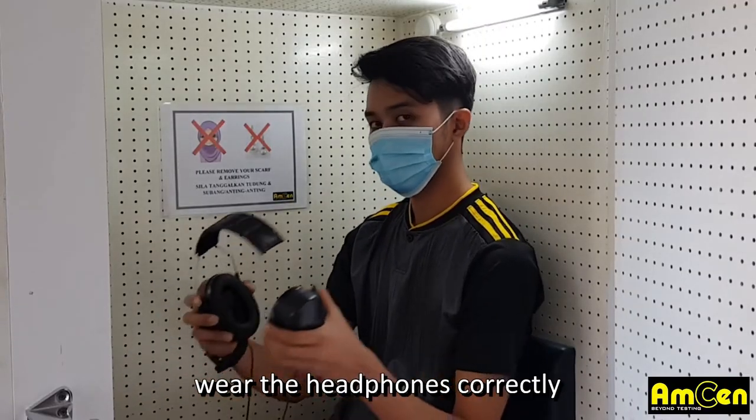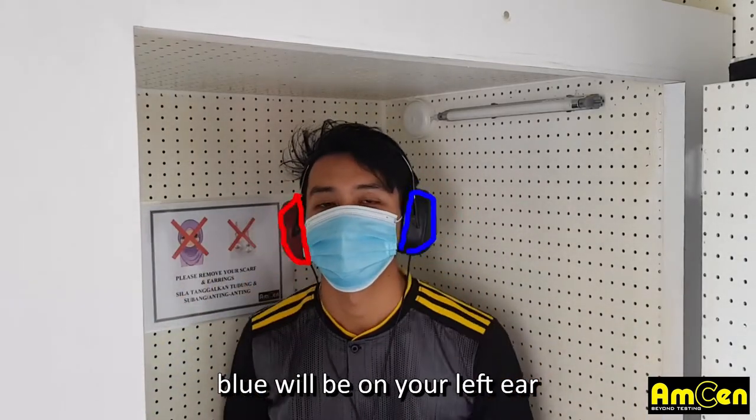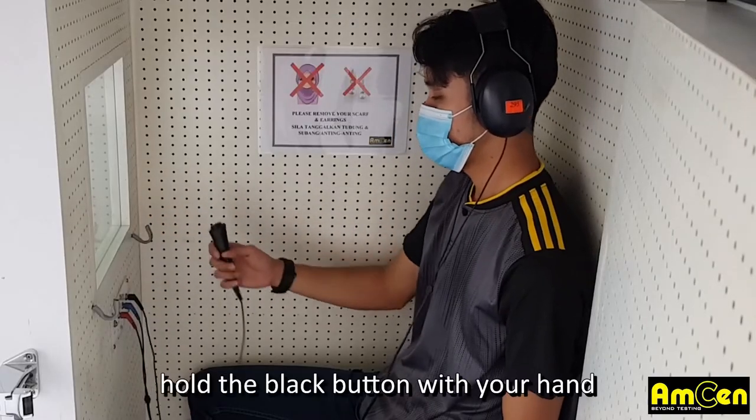Wear the headphones correctly. Red will be on your right ear and blue will be on your left ear. Hold the black button with your hand.